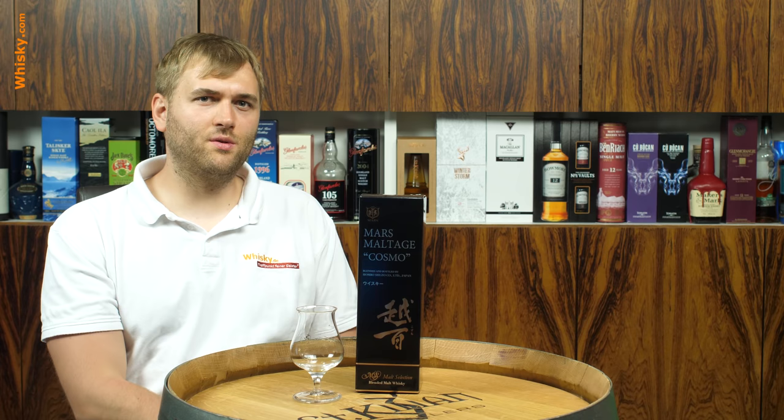Hello and welcome to whiskey.com where fine spirits meet. Today we have the second Japanese whiskey from the Shinshu Mars Distillery and it's called the Mars Maltage Cosmo.